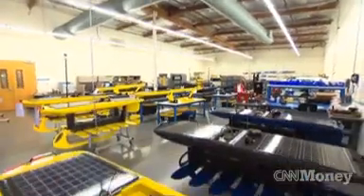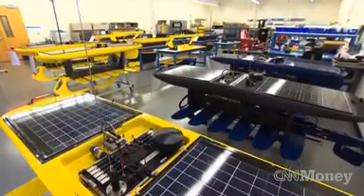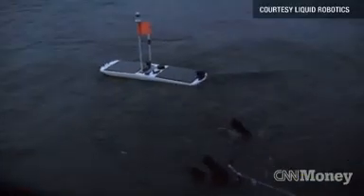Liquid Robotics' autonomous wave gliders are currently being used to track weather patterns, monitor ocean activity, and even detect oil spills around drilling platforms — activities typically reserved for expensive research ships or buoys.